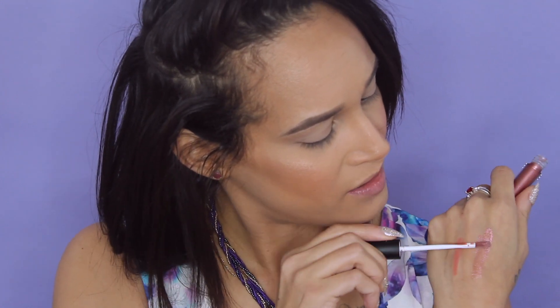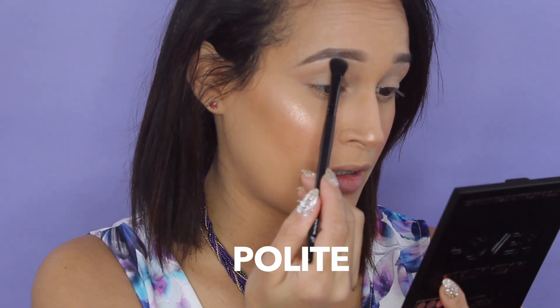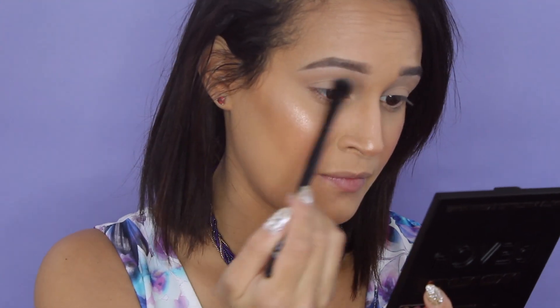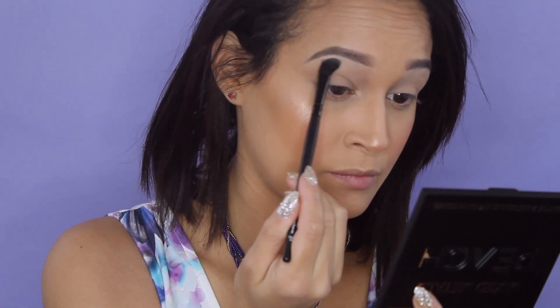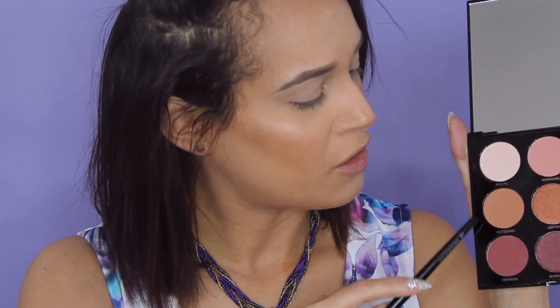The lip cream is very sheer and very shimmery. Now for the eye look — the first thing I'm gonna do is pick out a transition color, but first I'm going to highlight my brow. I'll do things a little bit different. Oh, that is pretty — I like the way that feels. There is a little bit of fallout but nothing too crazy. That's very pretty.